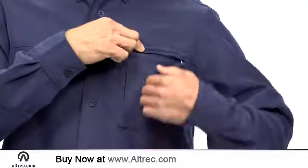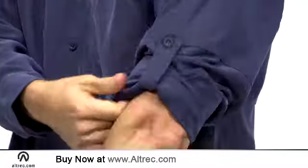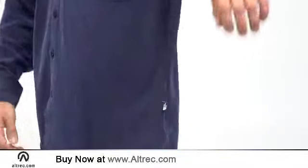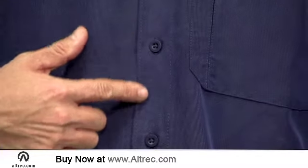The shirt's large zip-closure chest pocket holds documents or other travel essentials. The roll-up sleeves can be secured with a button closure. Side seams are reinforced for durability and the buttons are made from recycled rubber.